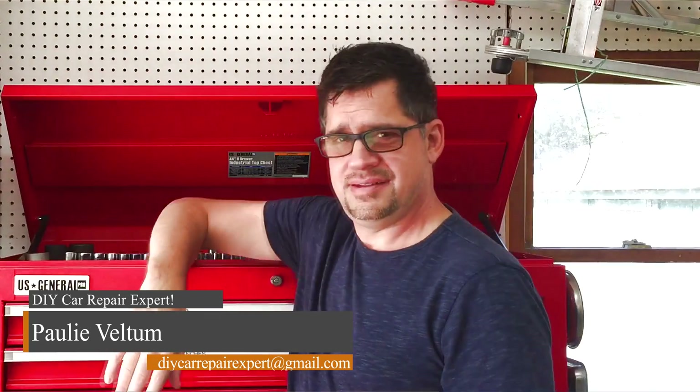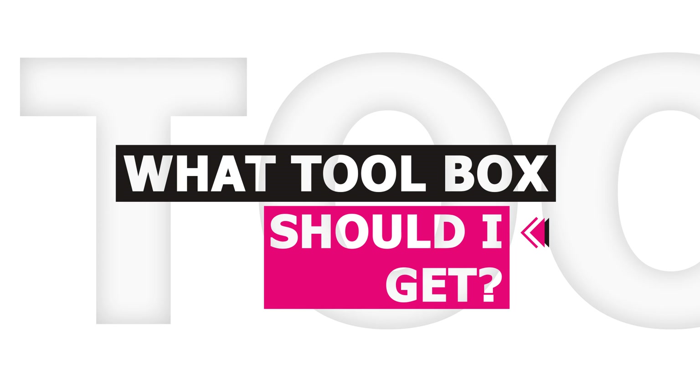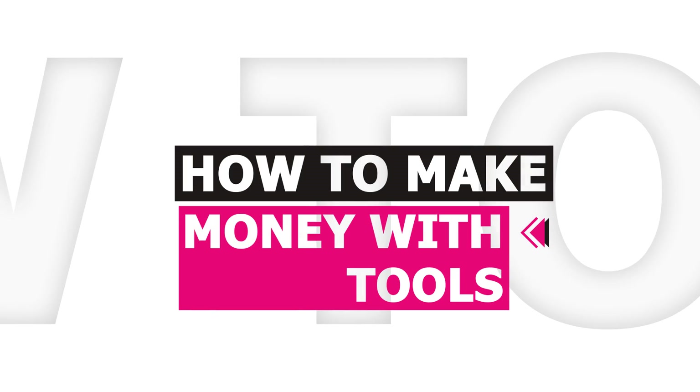Hi everyone, Pauly here, the DIY car repair expert. I'm going to be answering a lot of the common questions I get about tools, like what are the right tool brands to buy, what toolbox should I get, what are good tools for beginners, how to get tools for free, and even how you can make money buying tools.